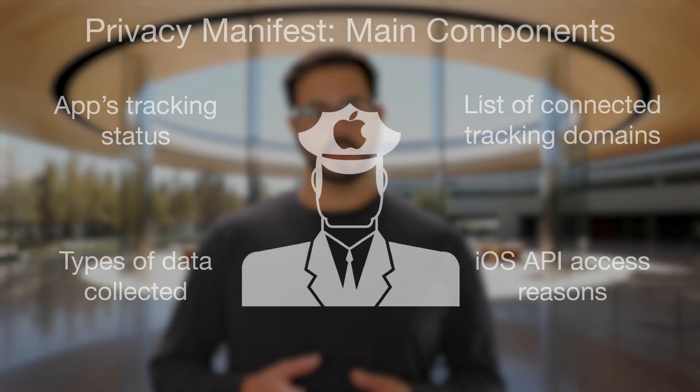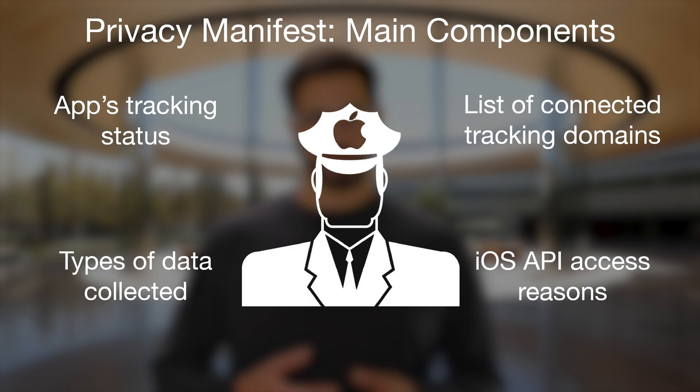A Privacy Manifest will need to be provided by every app in the App Store, and every software development kit that those apps rely on. Each Privacy Manifest will feature four primary pieces of information: whether the app or software tracks users, a list of sites that it connects to that track people's behavior, the types of data collected including the reasons for their collection, and the reasons for accessing certain capabilities of the iOS operating system.